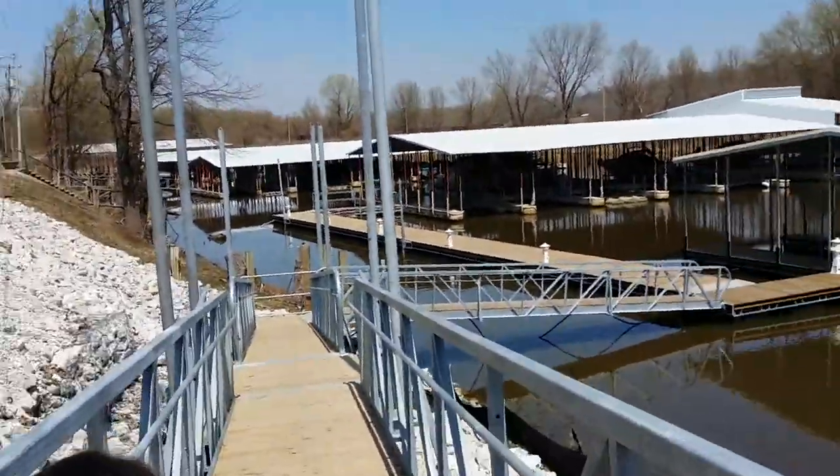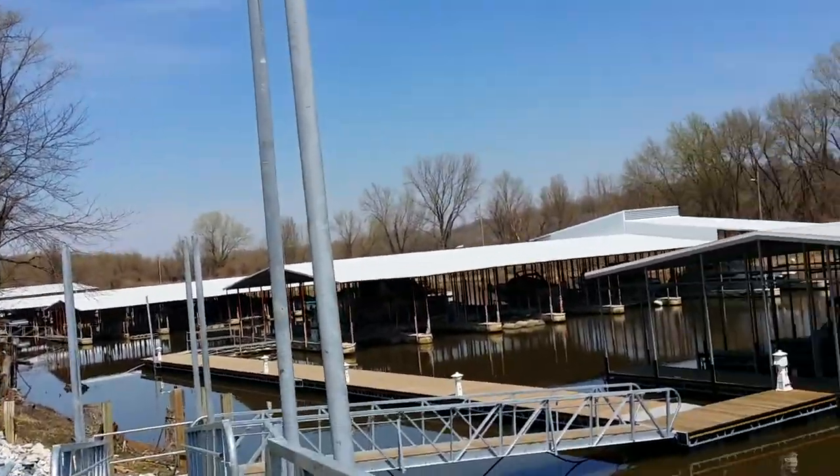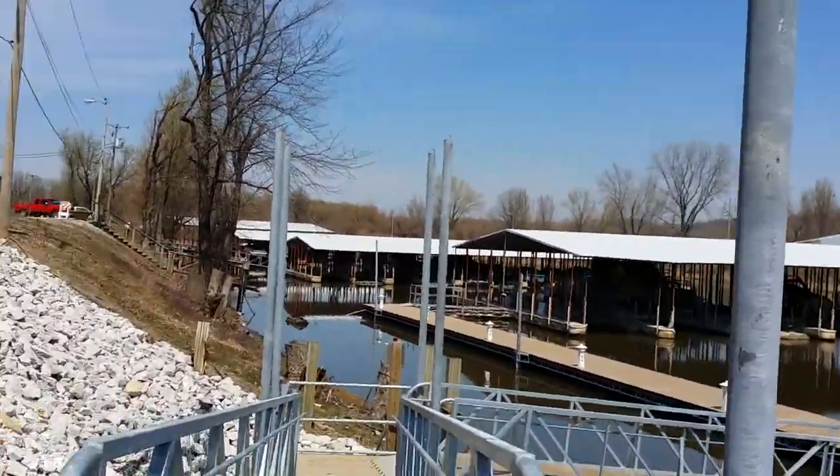Brand new. They connected two of them. That's pretty neat. Let's see if the water rises — all this stuff will rise up also.